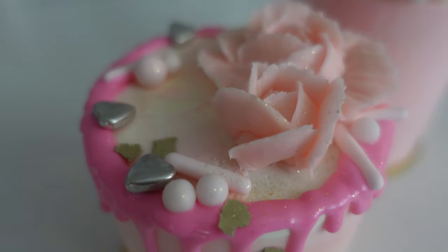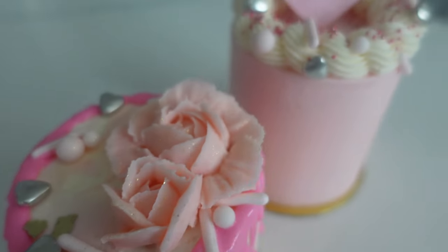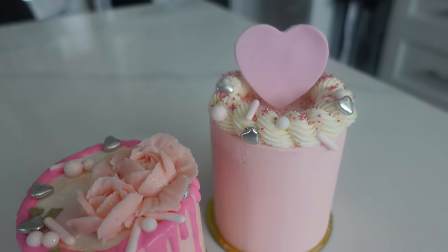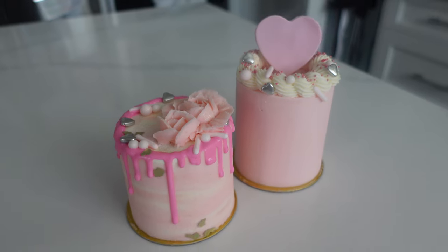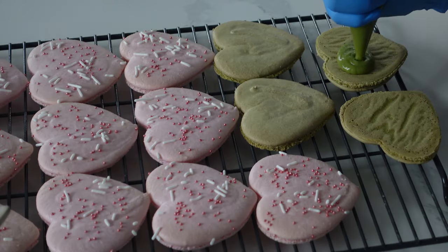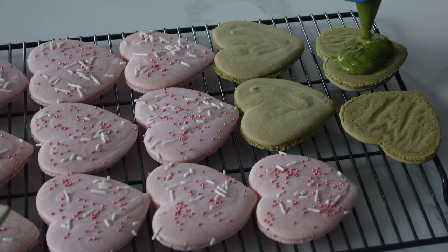It's Ashley from Sweet Dreams Bake Shop, and welcome back to my channel where I make a lot of cake and cookie decorating tutorials as well as give a lot of baking business tips. In this video we're going to be talking all about pre-sales and treat boxes and flash sales as well.